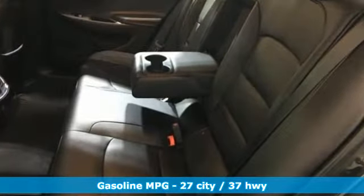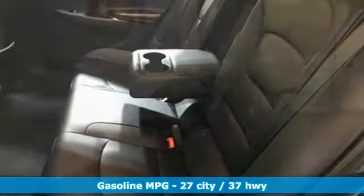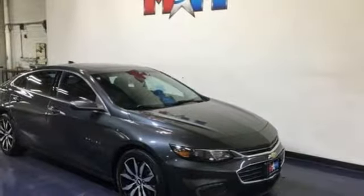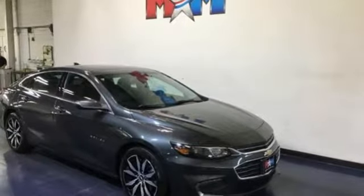Streaming audio, doors and push button start proximity key, front heated leather bucket seats, auto dimming rearview mirror, Wi-Fi hotspot, manual tilting steering column.